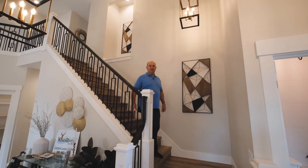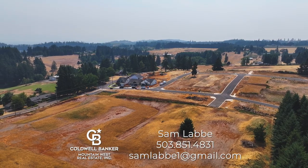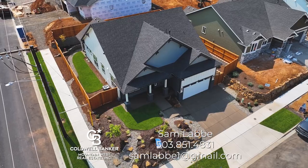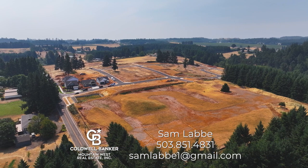Thanks again for coming out and taking a look at all our beautiful features and amenities. Ask me about what lots and floor plans we have available to build your custom home. Come by our tour home, which is open every Saturday and Sunday. Hope to see you there.